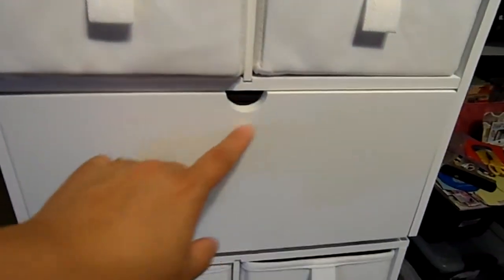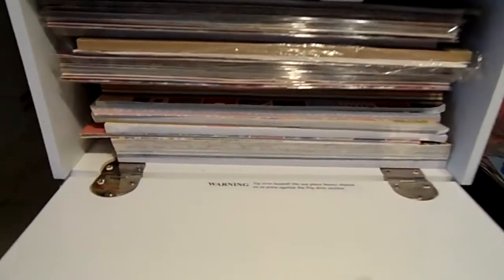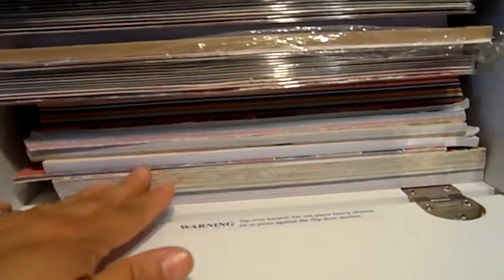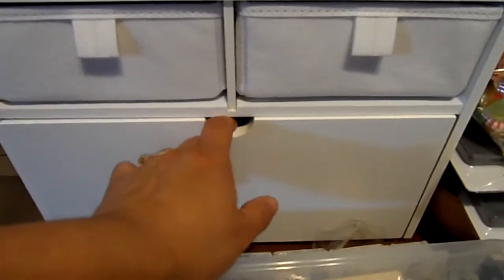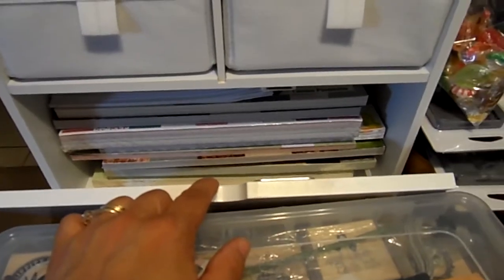Here's one of my cube containers — when you open this, look: more paper. And again these aren't labeled yet because I've bought them and I just stick them in here. Underneath it I have another one filled with paper.